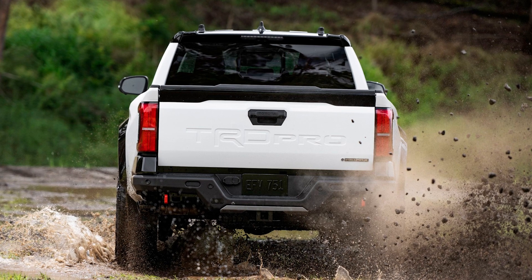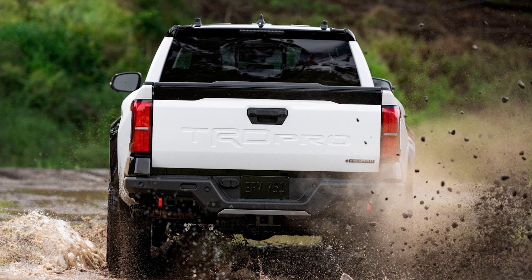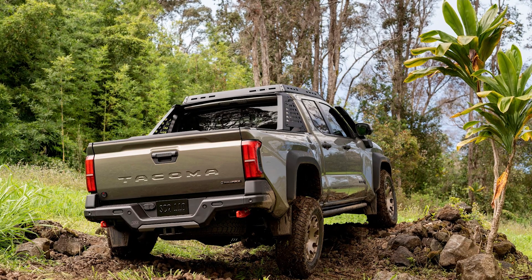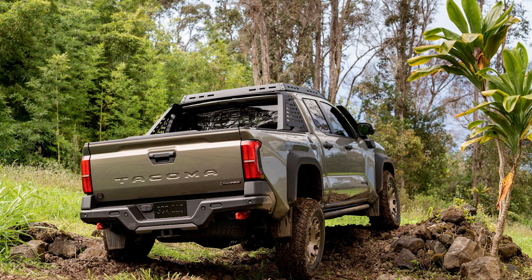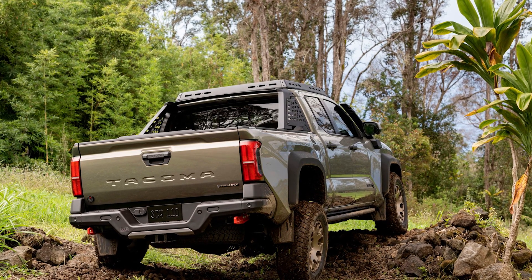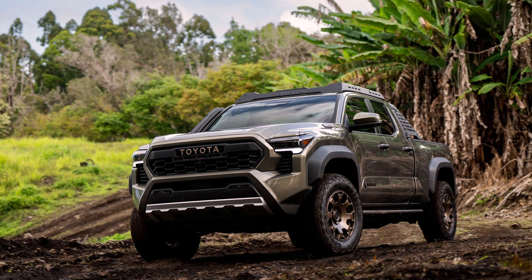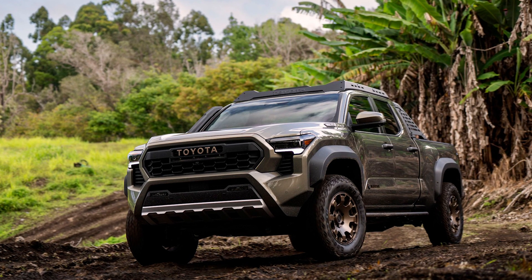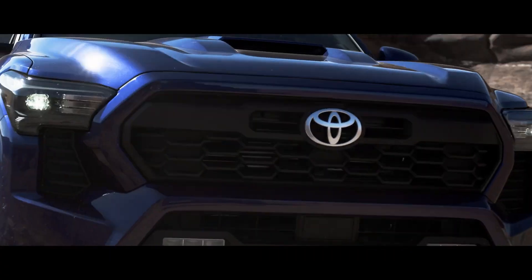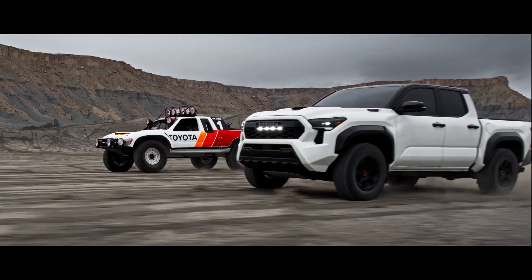So ladies and gentlemen, if you're in the market for a truck that's tough, rugged, and high-tech, the 2024 Toyota Tacoma is the way to go. It's got the looks, the power, and the capabilities to make your adventures unforgettable. Get behind the wheel and you'll feel like the king or queen of the road. And don't forget to subscribe to the Cool Ideas channel — they've got all the latest news, reviews, and crazy inventions you never knew you needed. Hit that subscribe button and join the cool crowd. Until next time, keep laughing and keep driving!